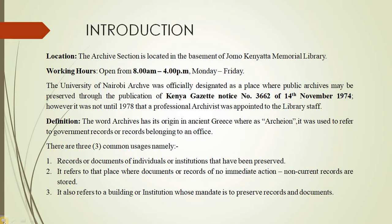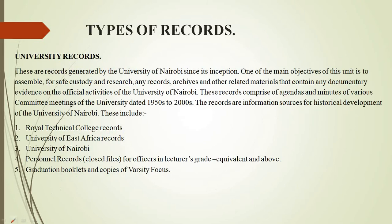There were so many records that were accumulated and the university administration needed a place to preserve these records for future reference. Most of the records preserved in our university archive are therefore generated by the university. Others are donated as private collections, as compared to national archives where we have public records.